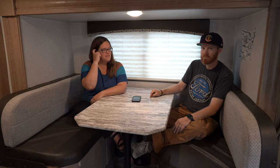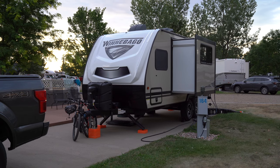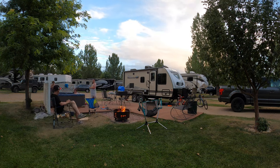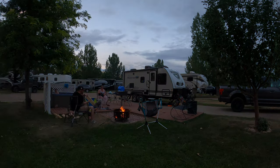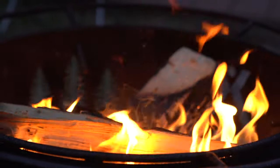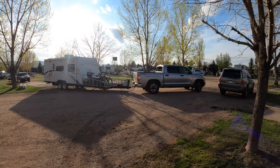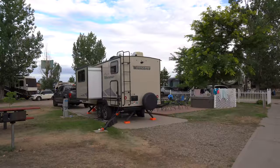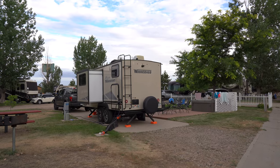The site we're staying at this time is considered their premier campsite — I think they have three or four of them. It has a hot tub, but it also has fire pits, so we didn't have to worry about it this time. We had fires both nights and it was awesome. Just like most KOAs, this one has a variety of different sites: tent sites, RV sites both pull-through or back-in, cabins, and RV sites you can upgrade to.